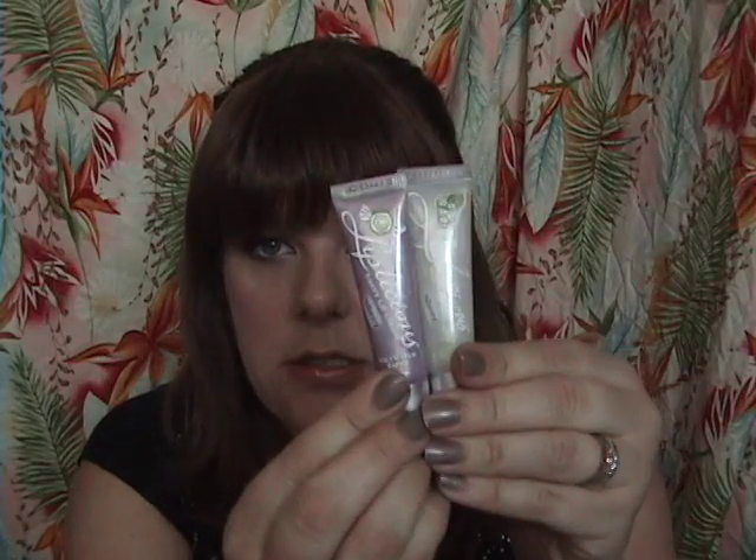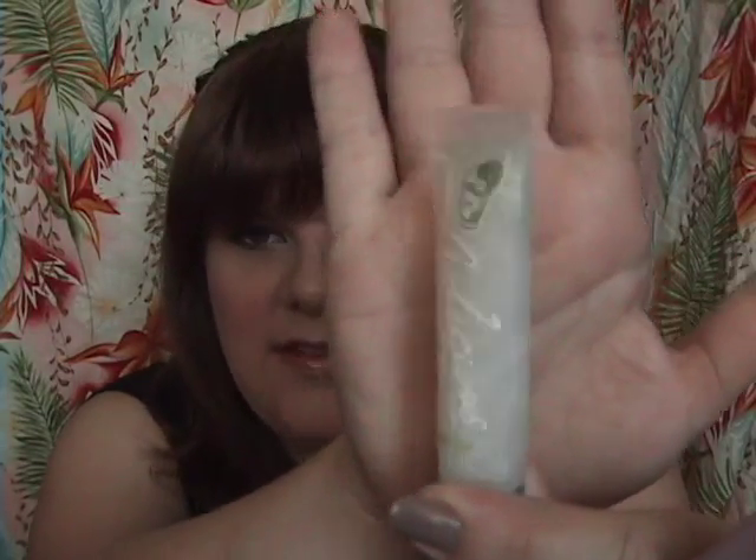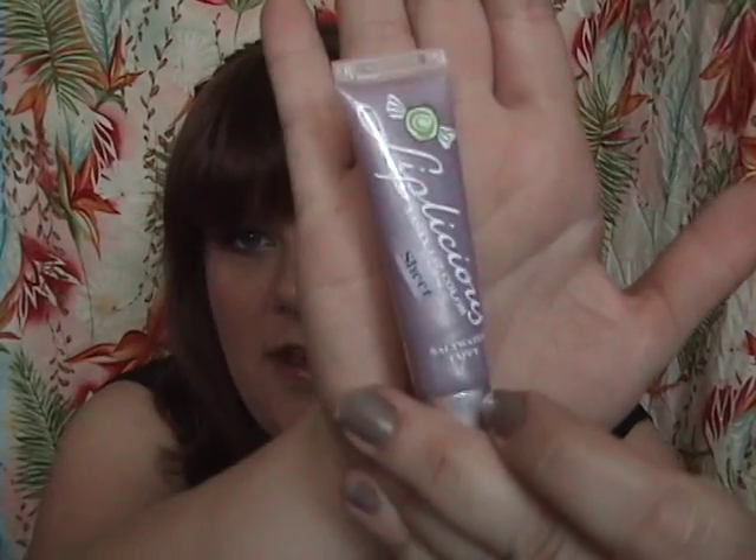Then I went to Bath and Body Works and I got three of these Lip-Licious Tasty Lip Colors — they all come in fun candy or drink-themed names. I got Limeade, which tastes delicious and is a shimmery clear gloss, and Saltwater Taffy, which goes on sheer but looks sort of purple. The last one was Fruit Punch, which has a tint and it's a really nice bright melony watermelon color, but I think it's in my purse so I don't have it to show you.